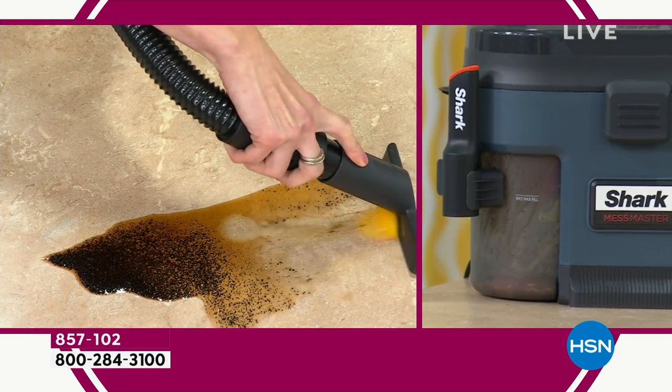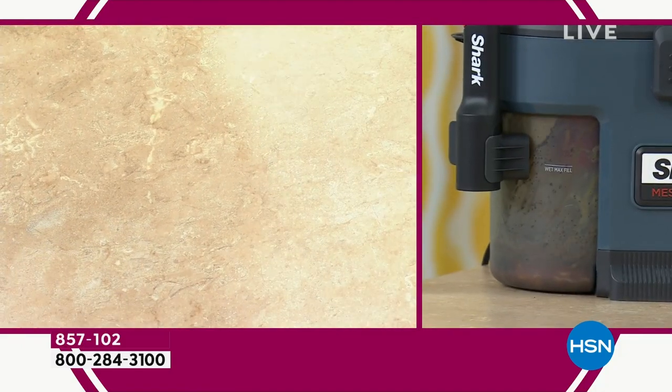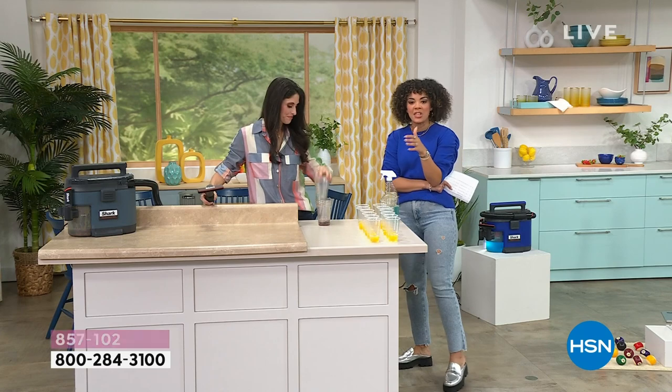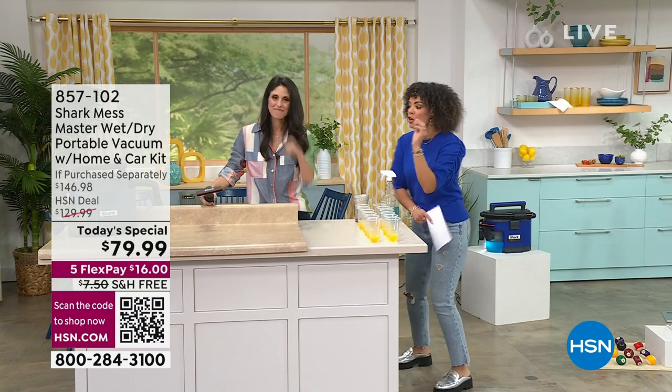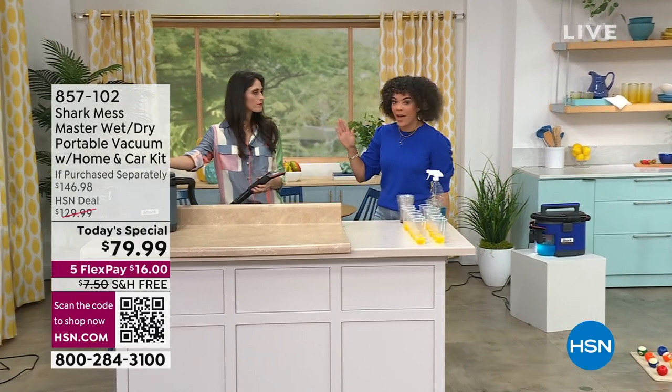I have never seen anything like that. You know what my favorite part is too? Can you tell them about the Any Bag technology? I want you to know about this, because you never have to touch all those yucky wet messes.